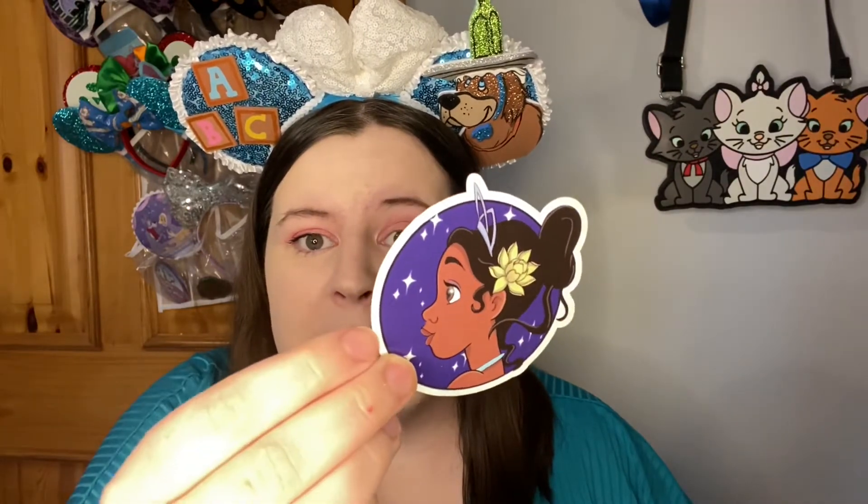I bought two fantasy pins from this person and I'm so excited to see them. She's got a really cute little thank you sticker on the baggie — I just love Etsy. I love the little attention to detail, it just makes it super special. She sent me a little gorgeous Tiana sticker with my first pin. That is beautiful. I love getting Disney stickers, I need to start collecting them.